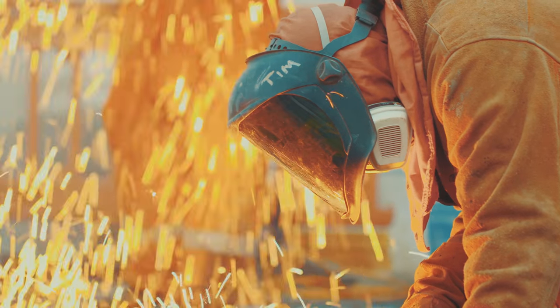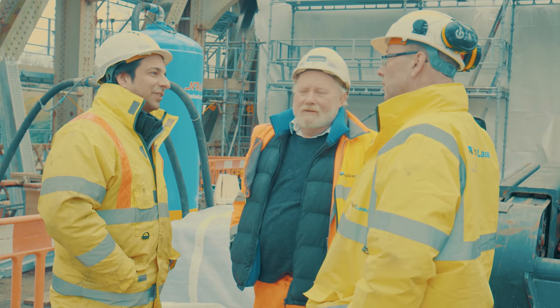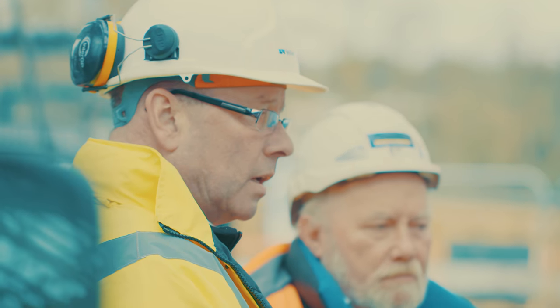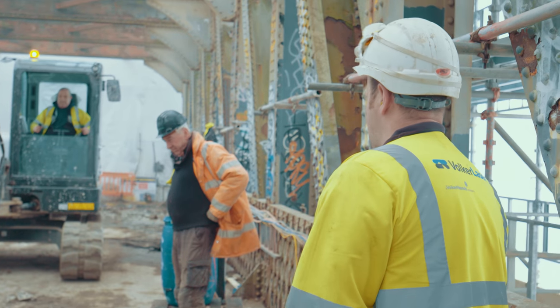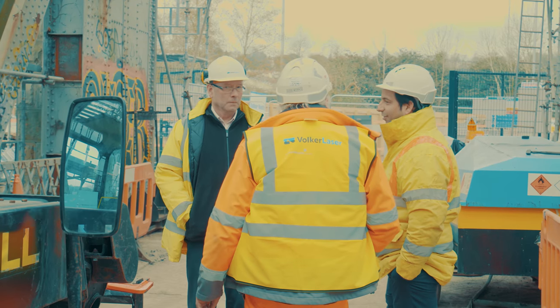Obviously, this bridge is over 100 years old and we were expecting a lot of unforeseen issues. Valka Laser has always been very proactive in not only identifying problems but also identifying possible solutions. We work as a team, whereas with other contractors you tend to have scenarios where it's a little bit of us and them.